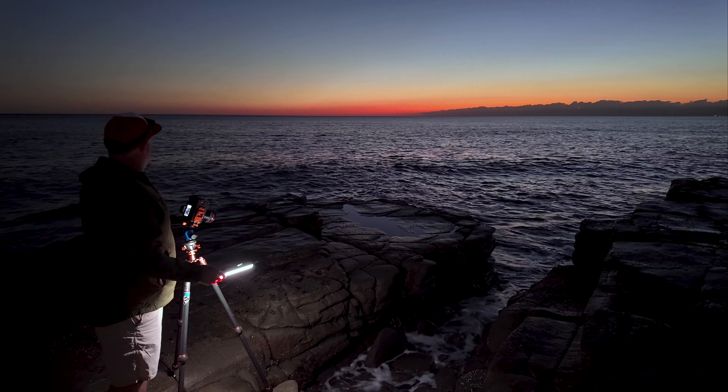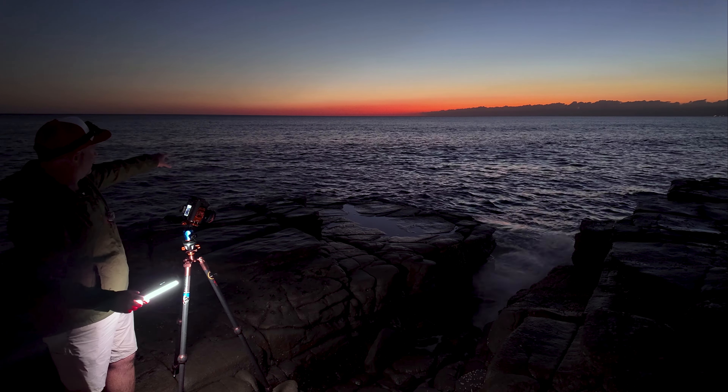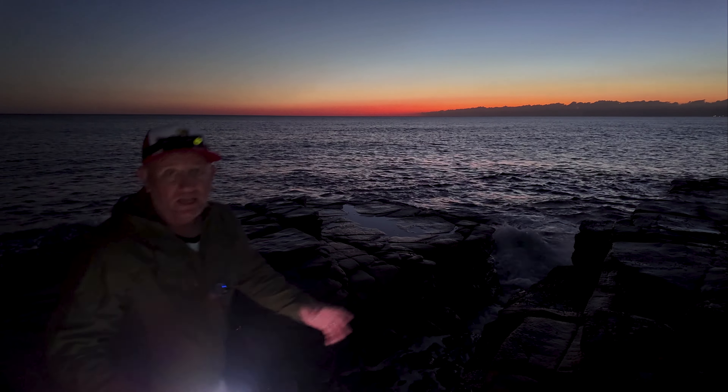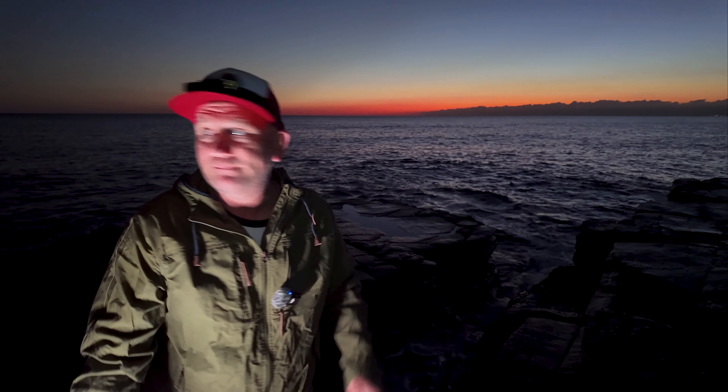A lovely morning nonetheless. Nice and flat, so if you're going to do anything, keep an eye — check for waves before you move. Obviously you don't want to move when there's a big set coming, because otherwise that's when you can get caught out and lose your camera. We don't want that for anyone.